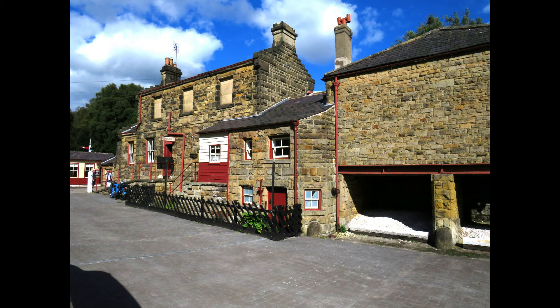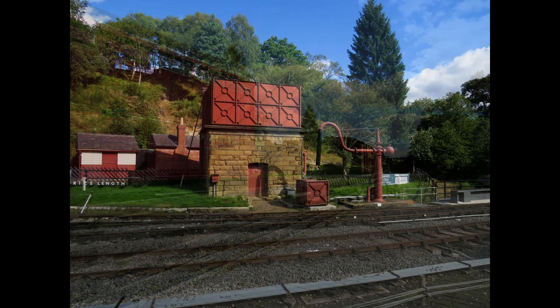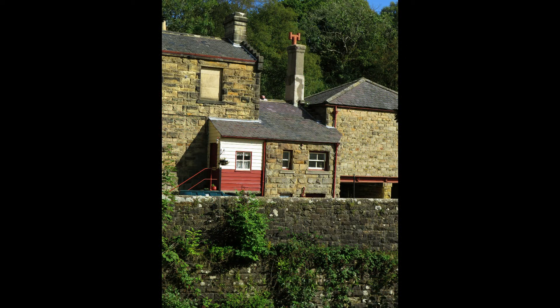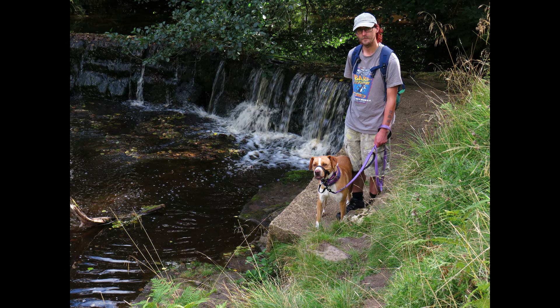The North Yorkshire Moors Steam Railway is a peaceful place to visit, even if you're not taking a trip on the train. You can wander down and look at the historic buildings, the metal bridges and the platforms that appear to come straight out of a history book. Next to the station is a small beck where you can paddle or play on the rocks. We found some really interesting mushrooms down there and also saw a lot of little birds.